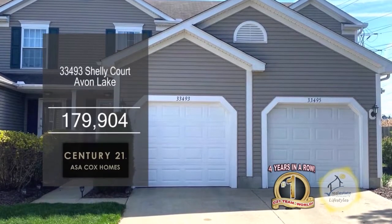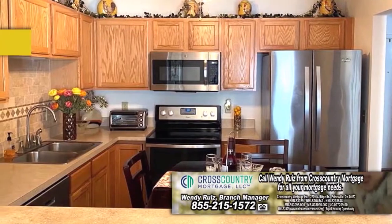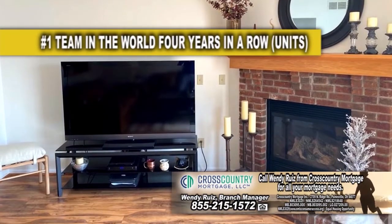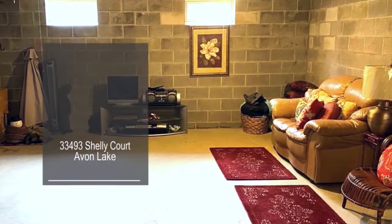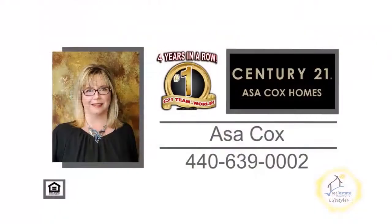This home in Avon Lake offers two bedrooms and one and a half baths. The kitchen features ample counter space and plenty of cabinets for storage. The spacious living room has new laminate flooring. The full-size basement has a laundry area and plenty of storage. Outside, you'll find a patio to enjoy quiet evenings. For more details, contact the number one Century 21 team in the world, Asa Cox Homes.